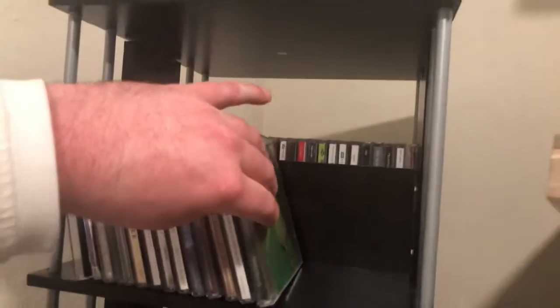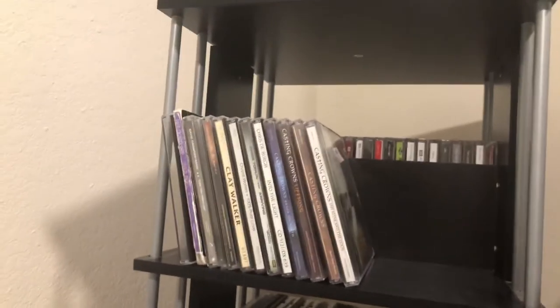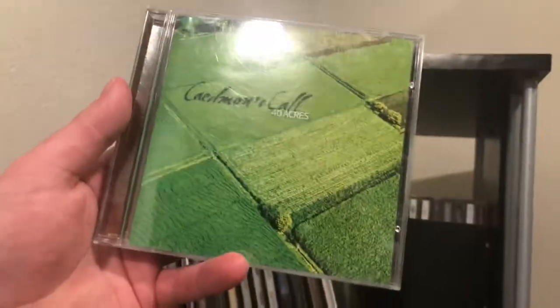Some more classic CCM: Caedmon's Call '40 Acres' — I think that's their second album, maybe their debut. Then we get to Casting Crowns with 'The Altar and the Door' — I have four of their albums, and as far as modern contemporary Christian music goes, this is good.